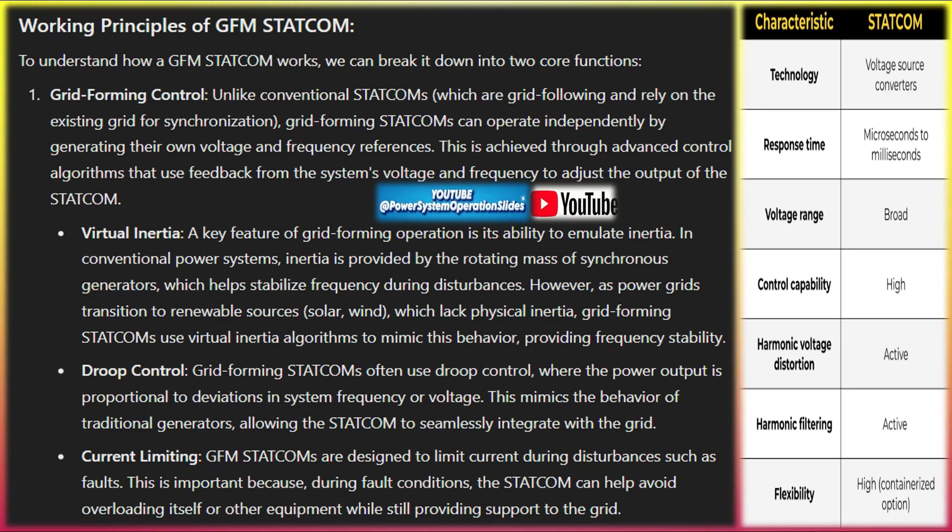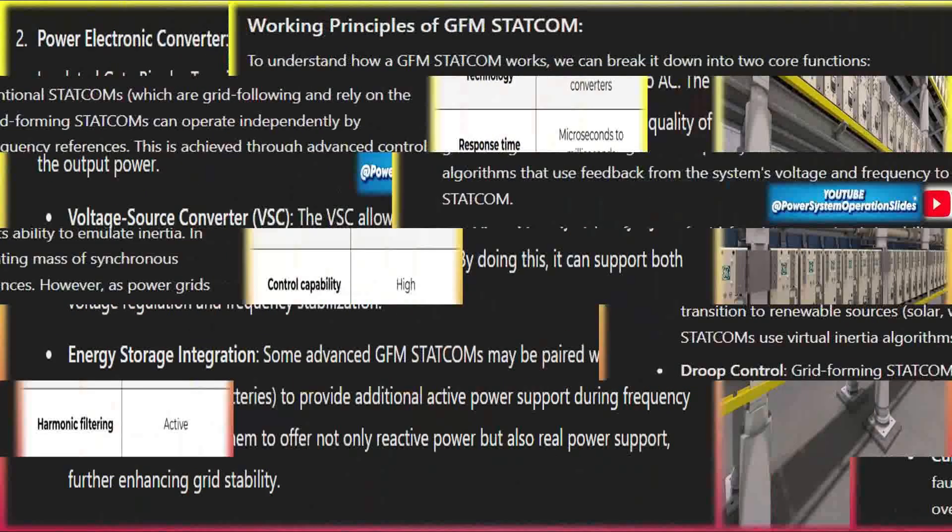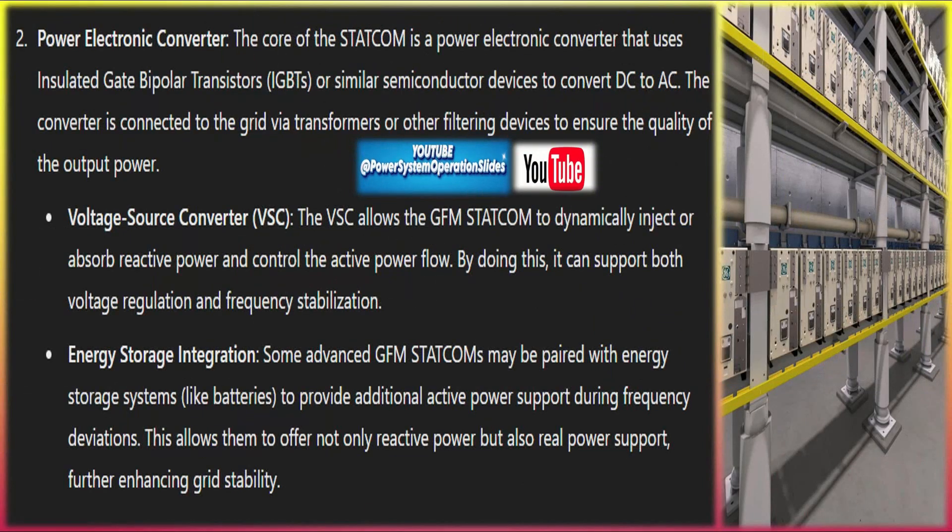Power electronic converter: the core of the STATCOM is a power electronic converter that uses insulated gate bipolar transistors (IGBTs) or similar semiconductor devices to convert DC to AC. The converter is connected to the grid via transformers or other filtering devices to ensure the quality of the output power. The voltage source converter (VSC) allows the GFM STATCOM to dynamically inject or absorb reactive power and control the active power flow, supporting both voltage regulation and frequency stabilization.